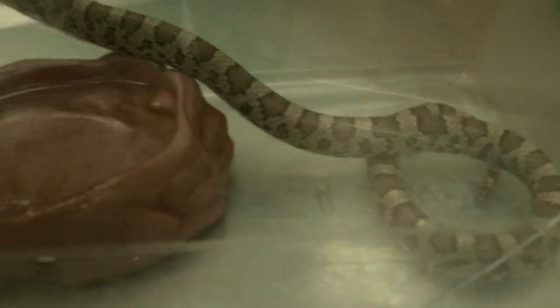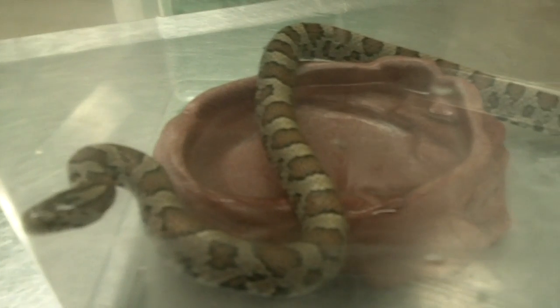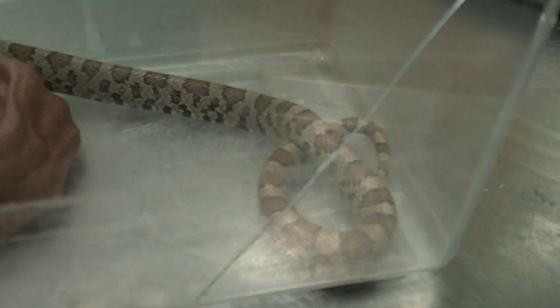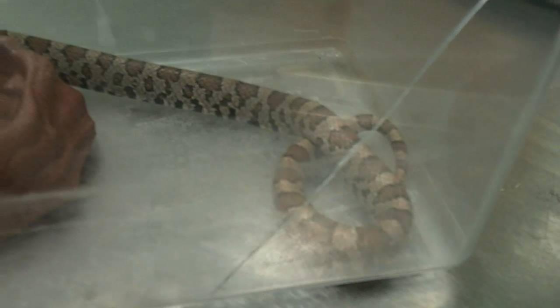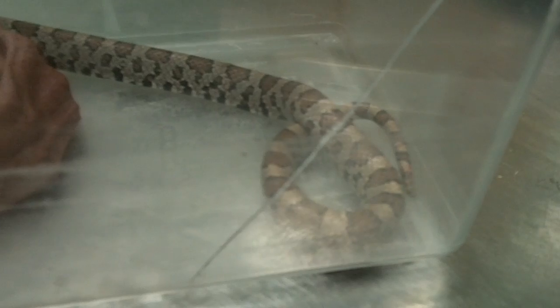This is a milk snake that just came in, that we're going to be holding on to until the spring. You can see that he will shake his tail. Sometimes people think when they find a milk snake that it's a rattlesnake, but there is no bead at the end of this tail.